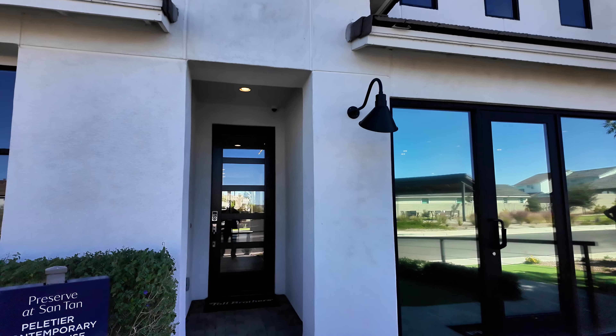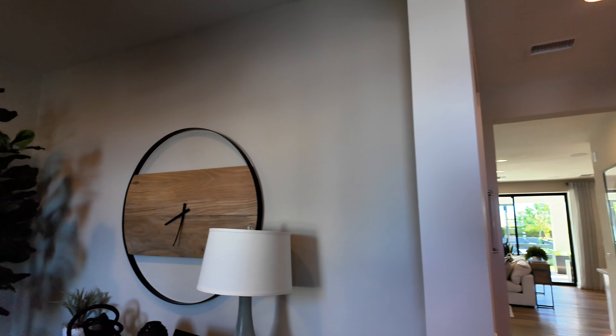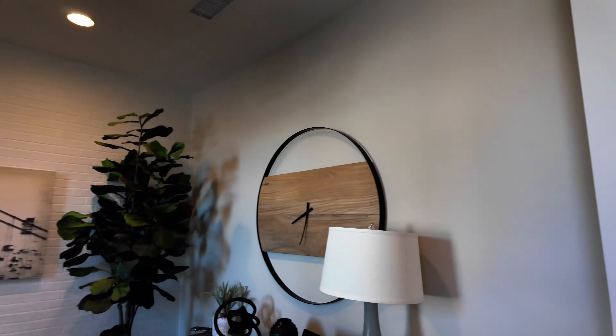Welcome back to Arizona Home Tours. We're at the Popgo Collection Preserve at Santan, checking out the Pelletier model. You can get this in three to four bedrooms, two and a half to three bathrooms, and a two-car garage — two stories, a little over 2,300 square feet.